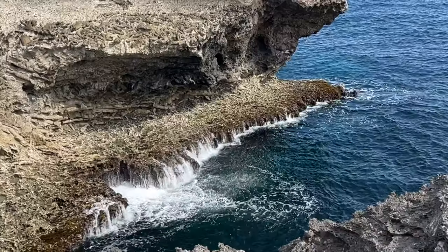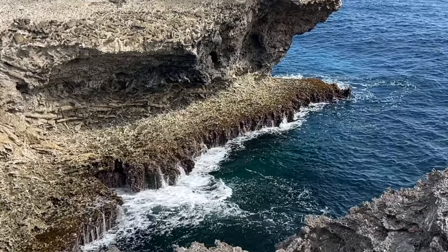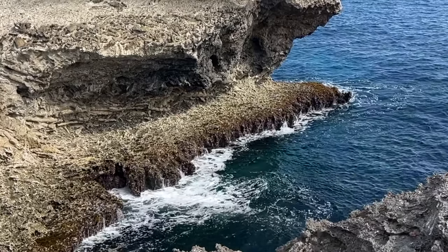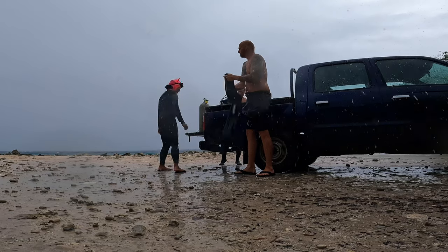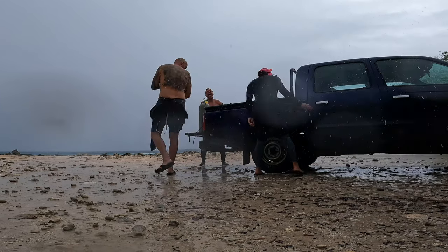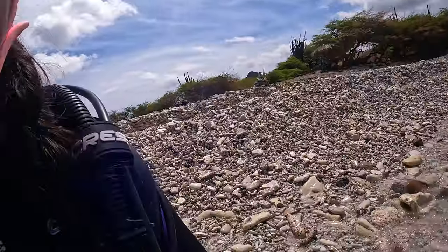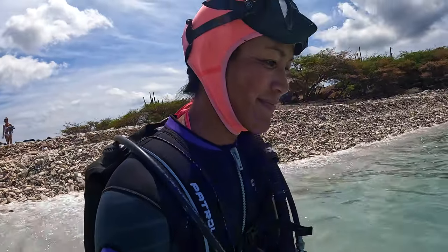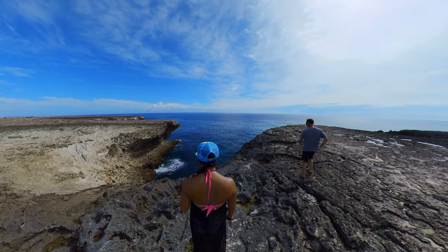Our next stop was the blowhole. But it was kind of a letdown — it wasn't blowing. The reason was that Bonaire was having very unusual weather while I was there. It almost never rains on this island, but we had some hurricanes passing very close by. So not only did we get a lot of storms, but on the day I was there, there was very, very calm water, which is very unusual for the northern part of the island. Great news for diving, but bad news for the blowhole — to get a great blowhole, you need those big waves crashing. Still really pretty though.